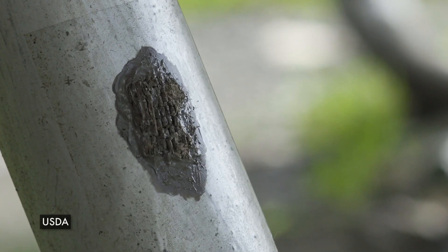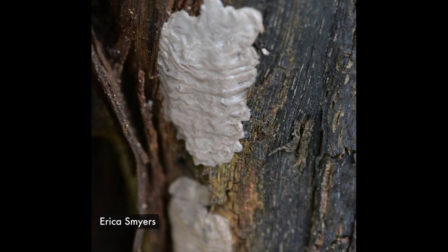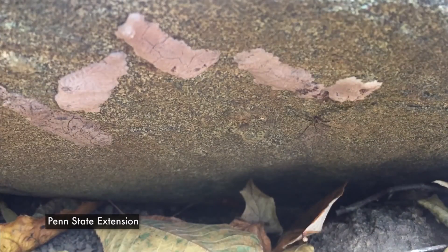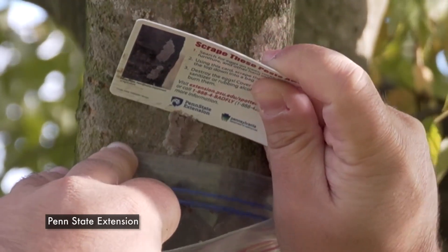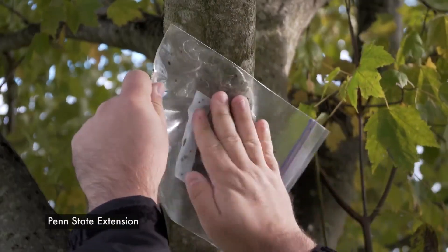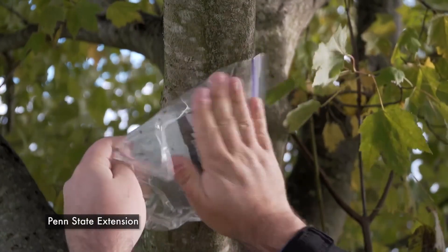While the flies are not present this time of year, their egg masses are. Each egg mass contains 30 to 50 eggs and resembles splattered mud. They can be found on hard surfaces such as trees, stones, and patio furniture. If you find one, use a putty knife or plastic card and scrape the mass into a plastic bag filled with rubbing alcohol or hand sanitizer. Tie the bag and then throw it into the trash. Don't just scrape the mass onto the ground, as some may survive.